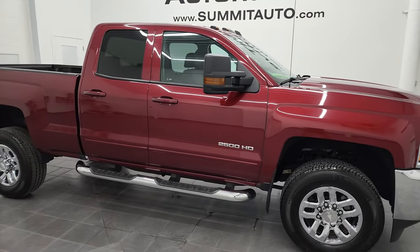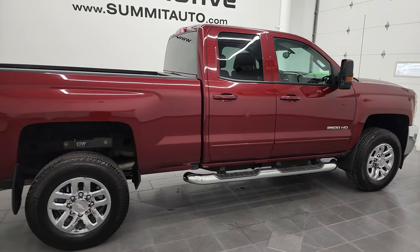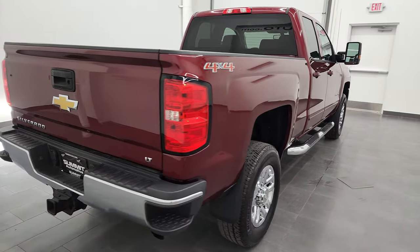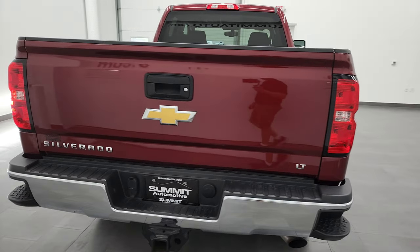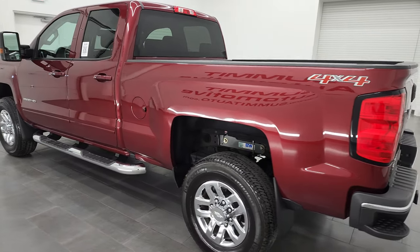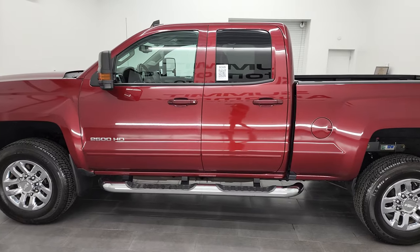Hey, this is Brett and this 2017 Chevy Silverado 2500 double cab short box is stock number 13127Z. I am here at Summit Automotive in Vondelac, Wisconsin — your new and used heavy-duty truck headquarters. This 2017 Chevy Silverado has the 6-liter V8 gas engine.